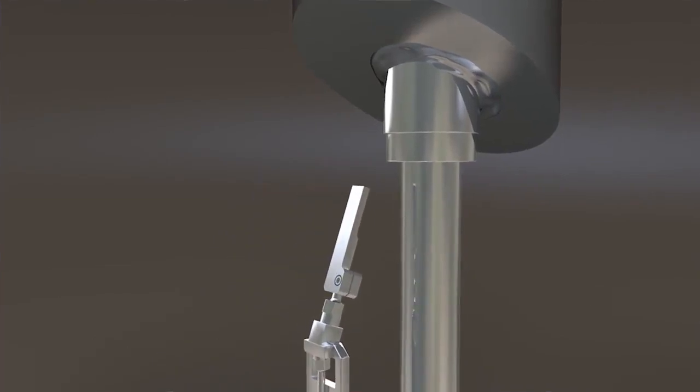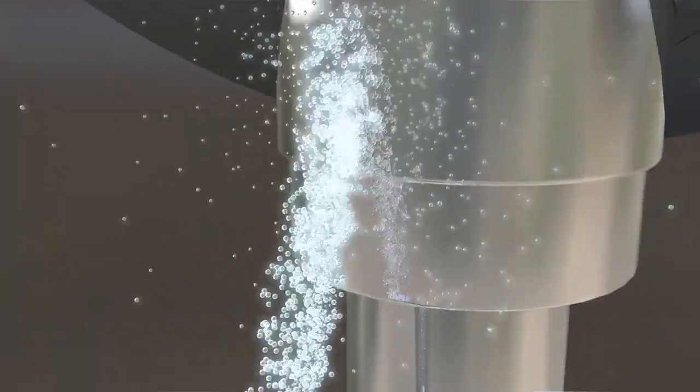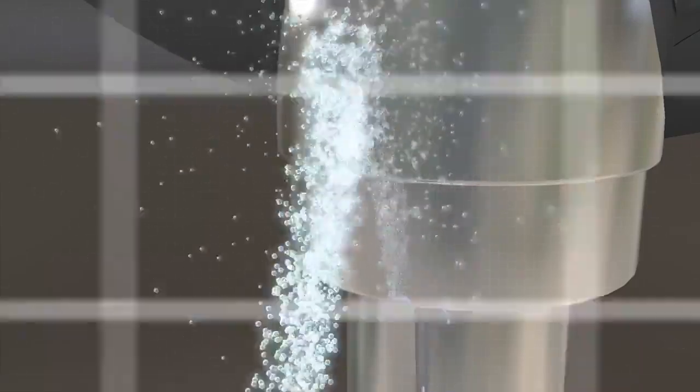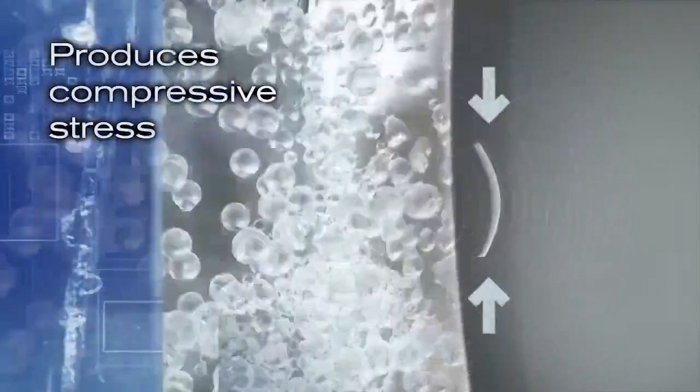The cavitation peening methodology uses an ultra-high-velocity jet. This creates a pressure lower than the vapor pressure in water, producing water vapor bubbles — or cavitation. When these bubbles collapse at the surface of the metal, they generate shock waves that exert pressure on the metal and produce compressive stresses.